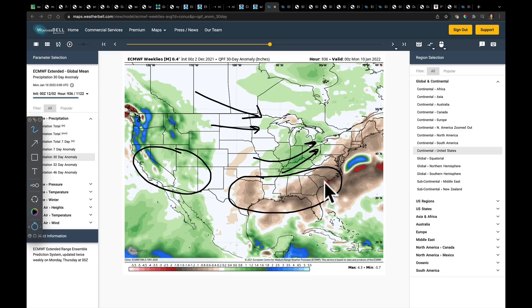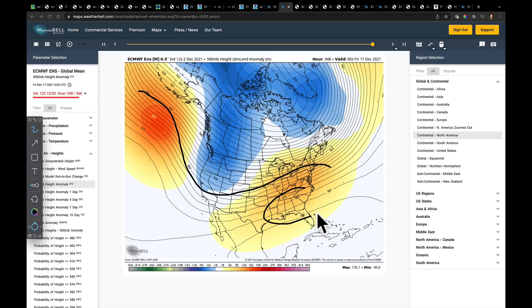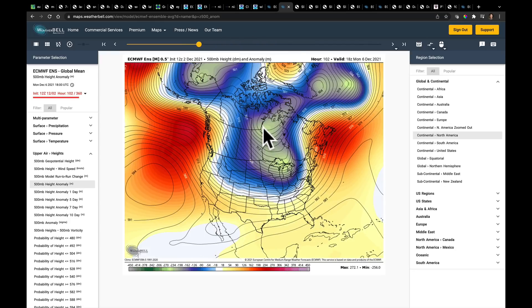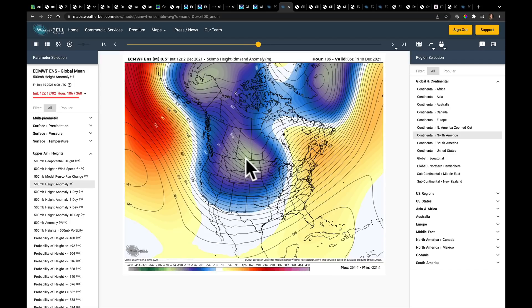Now let's look at the near term. By the middle of the month, the models averaged together are trying to paint a picture of a southeast ridge that starts to change the flow to come out of the southwest across the midsection of the country. Going back in time — very Phase 6 MJO — there's still a ridge in the Gulf of Alaska early next week. But that begins to break down December 8th, 9th, and 10th. You can start to see where that colder air is going to come out and those deeper troughs are going to start to move.